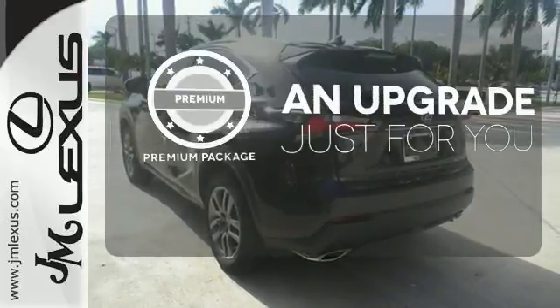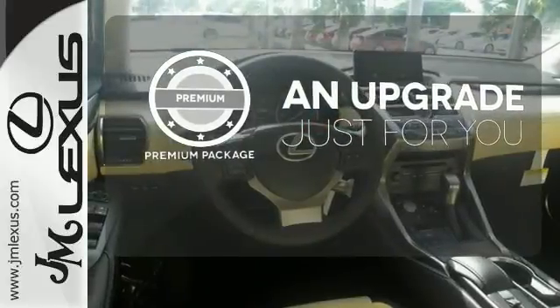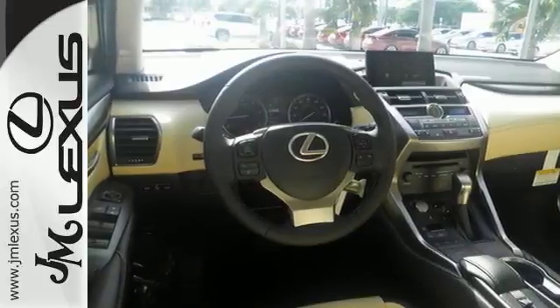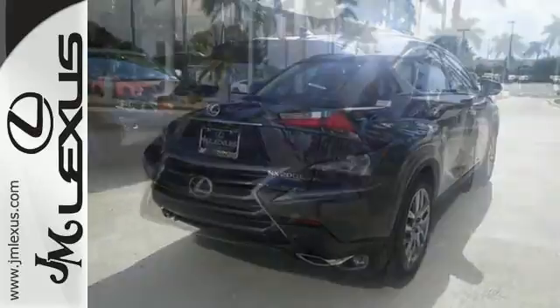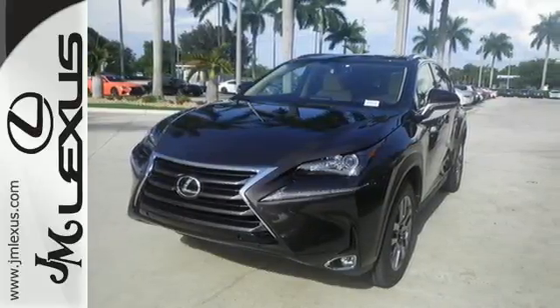The premium package takes a great thing and makes it even better. It's everything a crossover needs to be, and everything you want it to be. Take this NX200T for a test drive today.